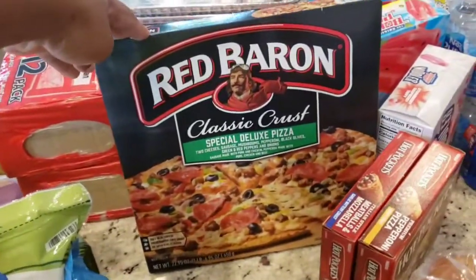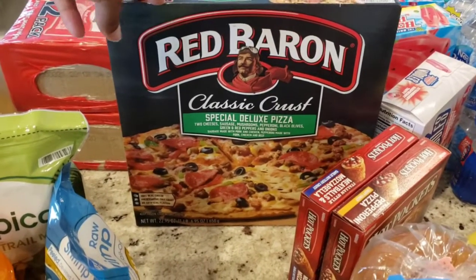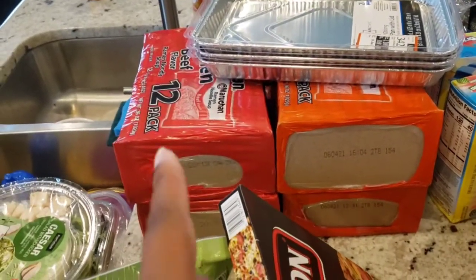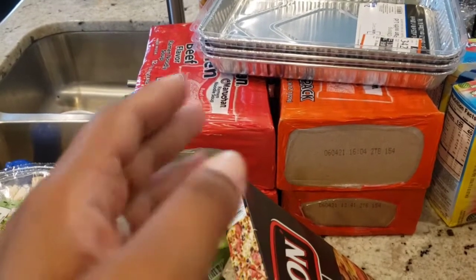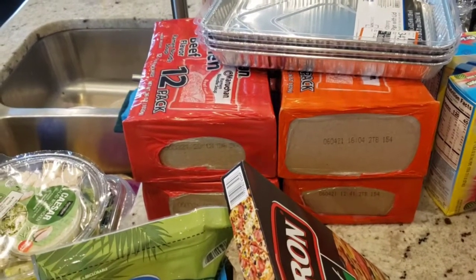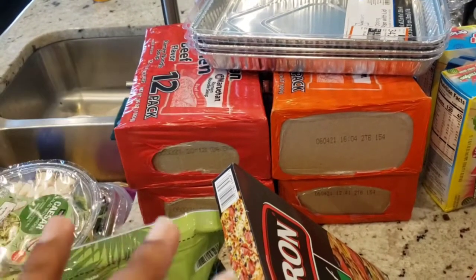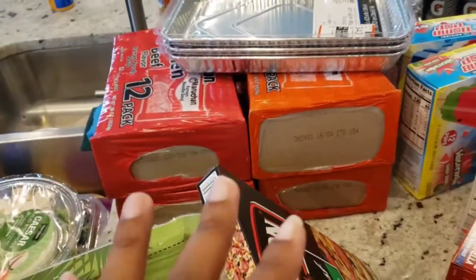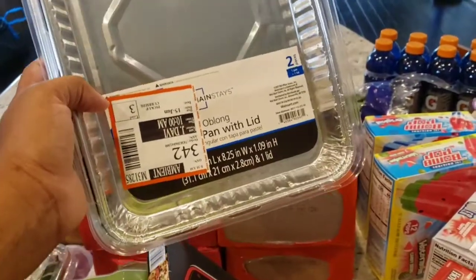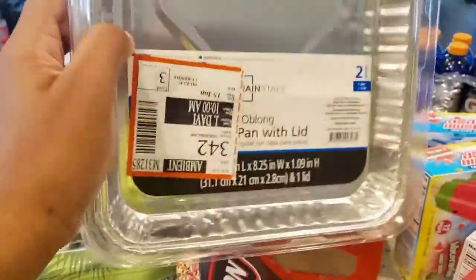I got a Red Baron Special Deluxe pizza — just for those days when I don't feel like cooking. I've been finding the regular Maruchan ramen noodles again, so I get two packs of each flavor because my son likes the beef flavor. We ran out recently and could not find this kind anywhere, so I want to keep some in the house. These foil pans with lids were another substitution — they were supposed to be the bigger ones, but these will do fine at 98 cents each.